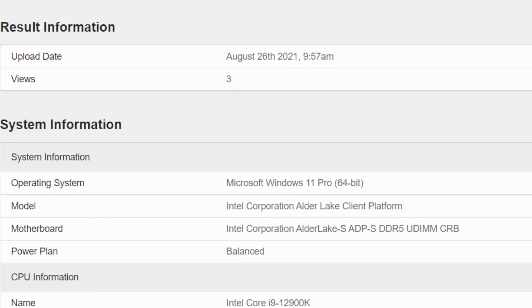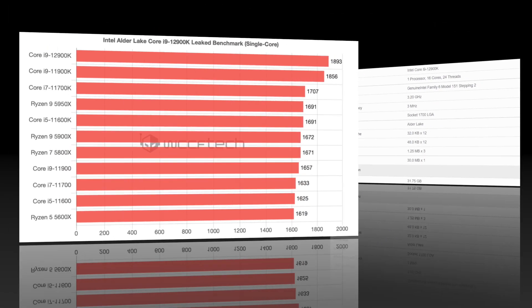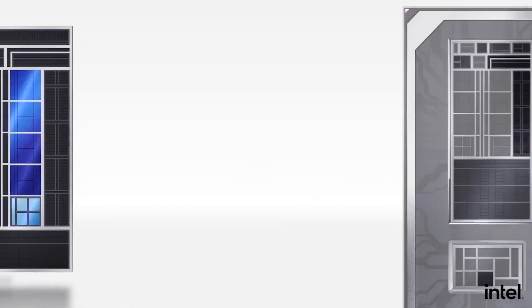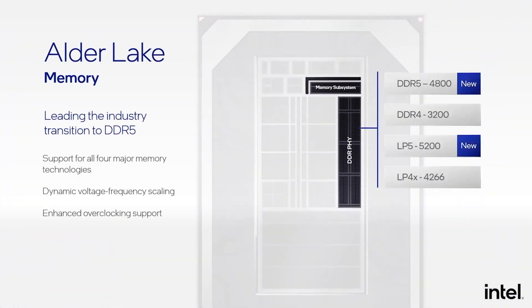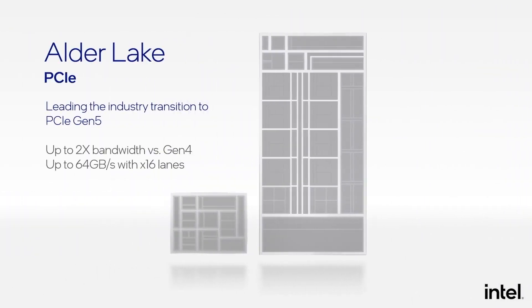The 12900K was benchmarked on Windows 11 using DDR5 memory. In the single-core test, it is 12% better than the Ryzen 9 5950X and 2% better than the 11900K. Bear in mind that it is possible that this is not everything the 12900K is capable of — we may see better performance when it is ready to launch in a few months.